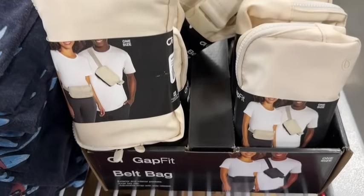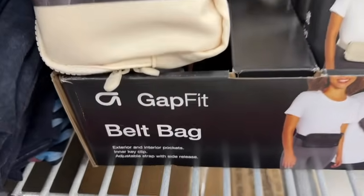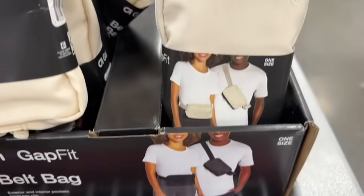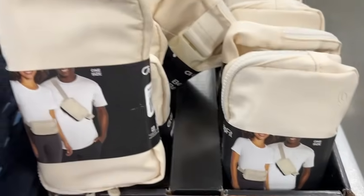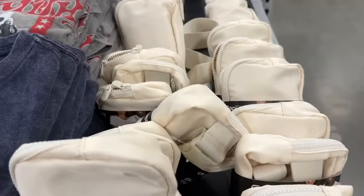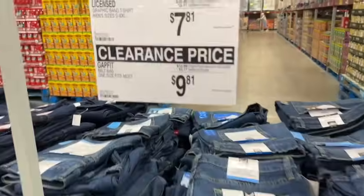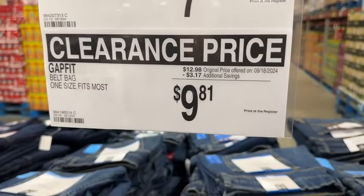Get Fit belt bag. This has exterior and interior pockets, inner key clip, and adjustable strap with side release. They just have them in an off-white color. $12.98, save $3.17 — $9.81.